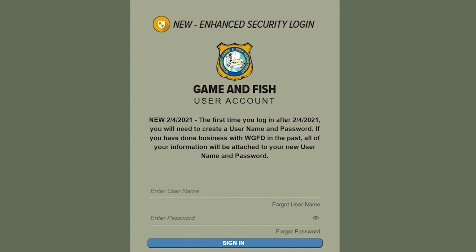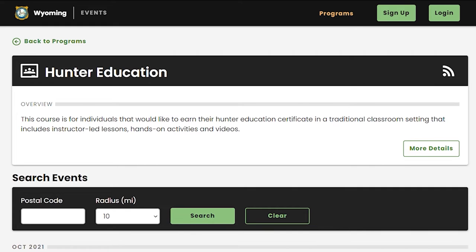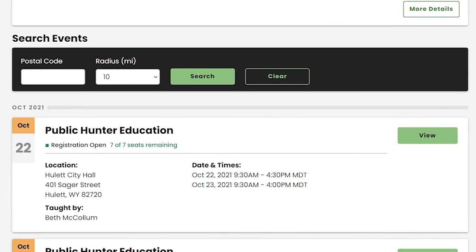People wishing to take a hunter safety class will need to create a personal account, which will be linked and verified to a sportsman ID, allowing them to see which class they are registered for and which classes they are on a waiting list. Students will get a verification email when they are registered for a class, and if you're on a waiting list, you'll get an email when a slot becomes available.